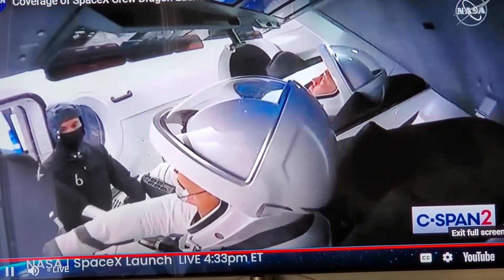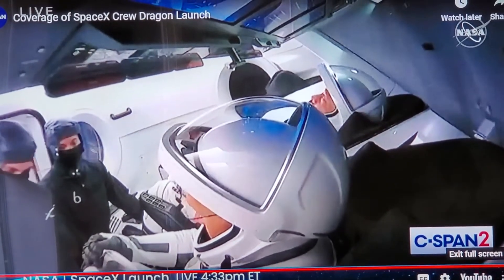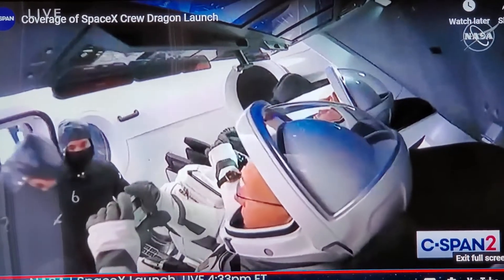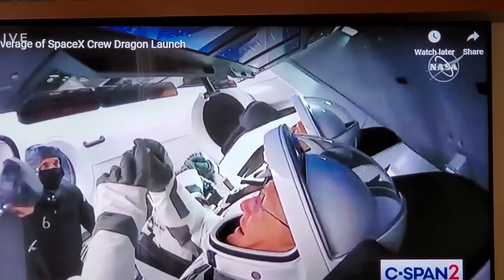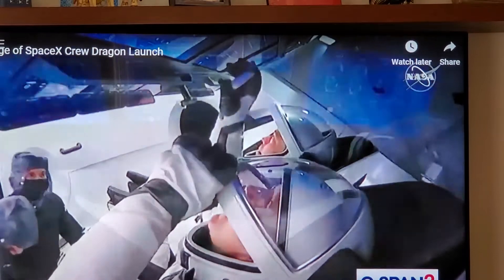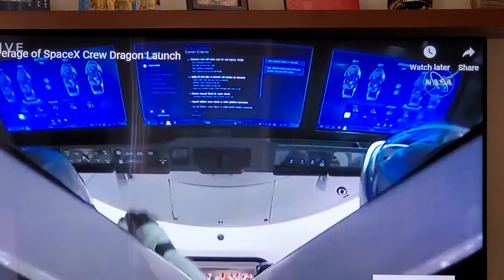Crew Dragon is designed to carry four astronauts on future NASA missions. We met two of the Crew One members and heard about their other two crew members a bit earlier. Directly in front of both crew members today are three touchscreen displays they'll use throughout the flight, giving them insight into Dragon's systems, seeing any alerts or issues with the vehicle, and if required, taking control of Dragon.